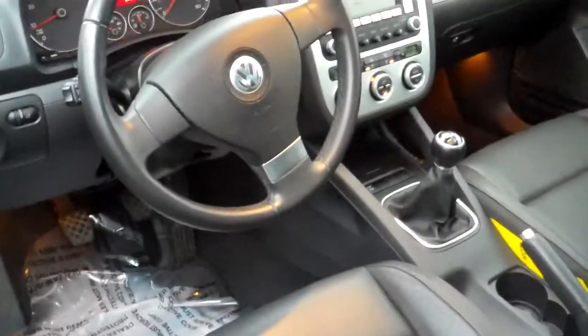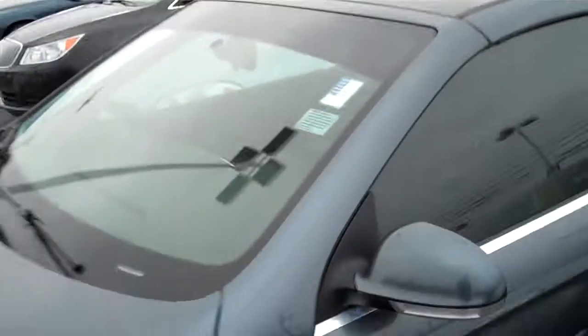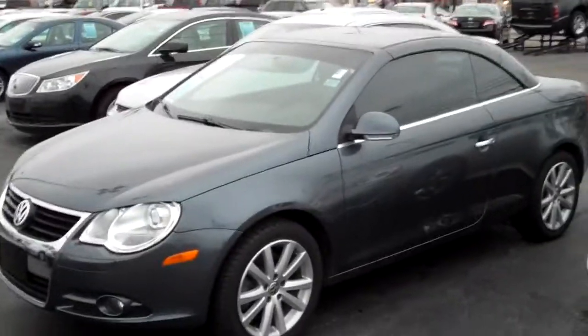Now as we look inside you're gonna see the beautiful leather interior, manual transmission, AM FM CD as well as power windows and power locks with a convertible top. It's a great car, this Volkswagen here at Henderson Chevrolet Buick GMC.